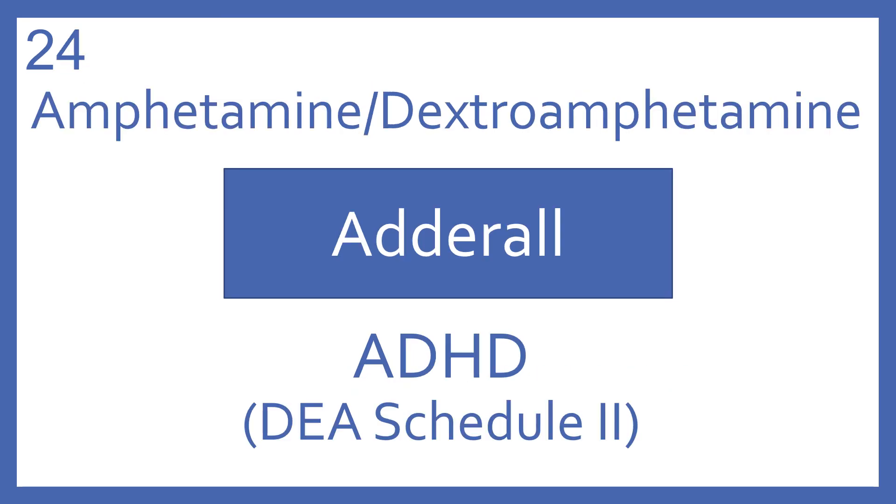Amphetamine with dextroamphetamine, brand name Adderall. Amphetamine with dextroamphetamine is a central nervous system stimulant for ADHD. It's a DEA Schedule II.